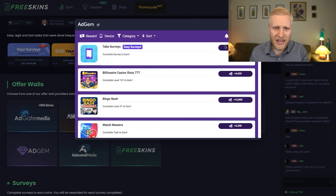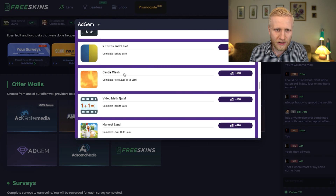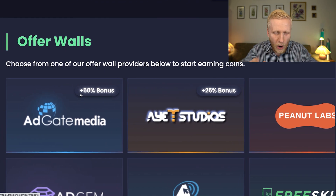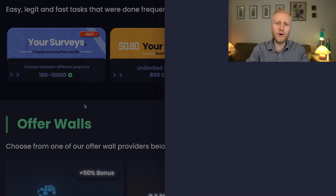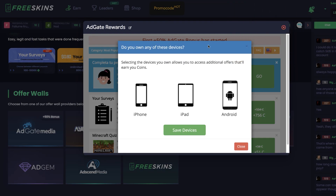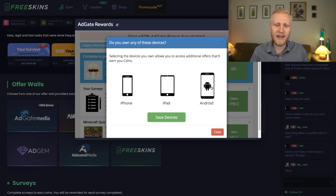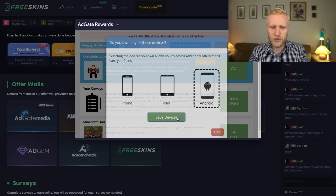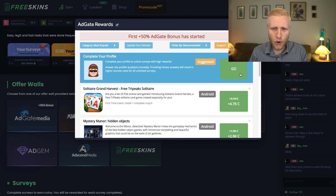As you can see, there are many offers in Adgem. In Adgate Media they're often giving a 50% bonus — the first 50% bonus has already started. You can also earn money with Android, iPad, and iPhone devices. I'm using Android so I'd choose that option, and it shows me the best offers — this one gives around $5, this one $3.